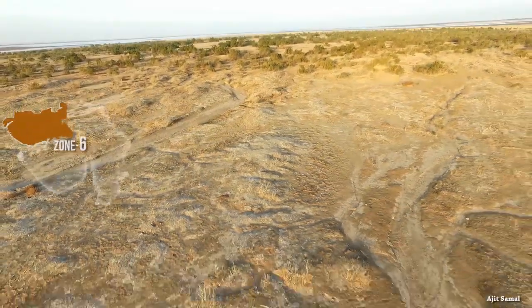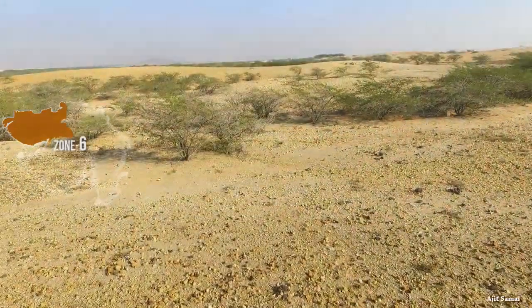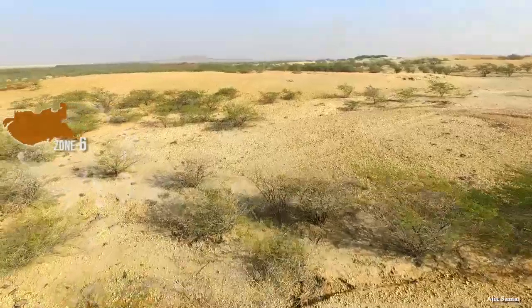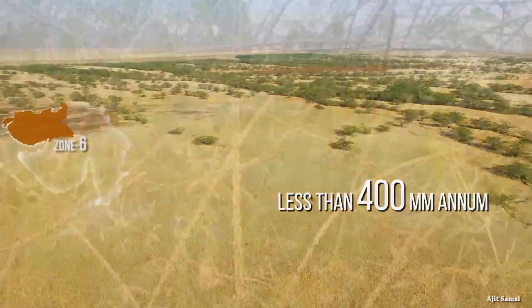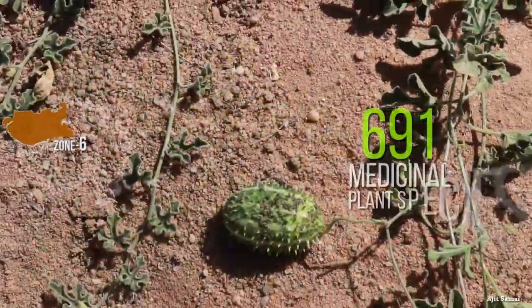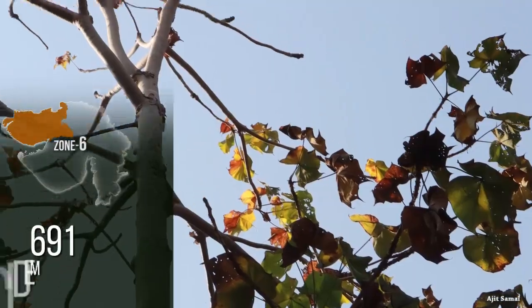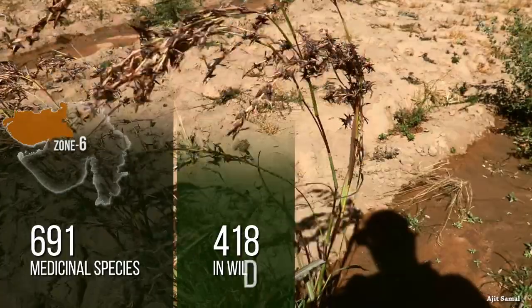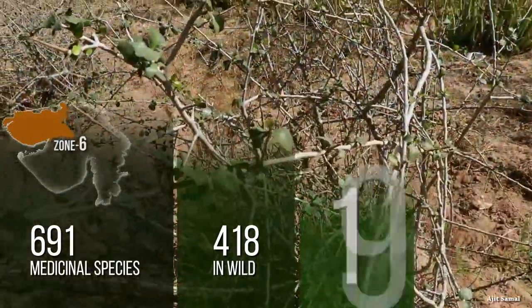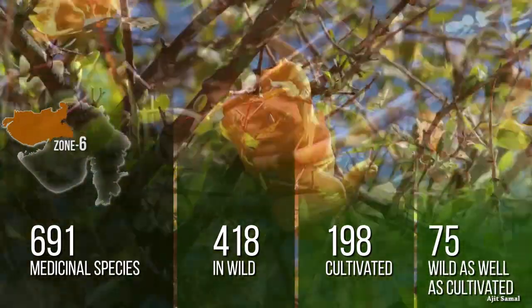Zone 6 has arid and salinity conditions prevailing in most of the zone, representing the arid desert floristic elements compared to other zones. The average rainfall is less than 400 mm per annum. Around 691 species are found in this zone, with 1.5 species per square kilometer. Out of 691 medicinal species, 418 occur in the wild, 198 are cultivated, and 75 species are wild as well as cultivated.